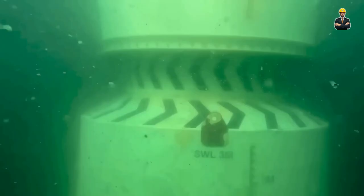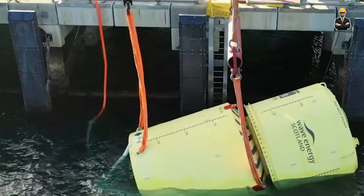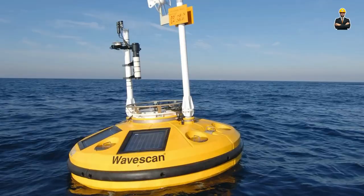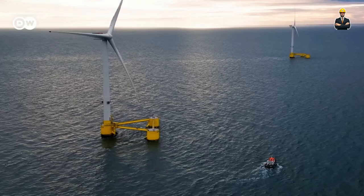The future of these ocean dancers is bright, with research and development promising even more efficient and cost-effective designs. So raise a glass — or rather a turbine — to the wave energy giants, the future guardians of our clean energy seas.